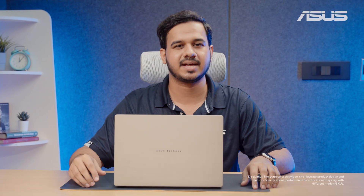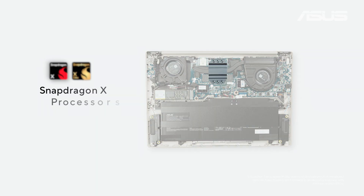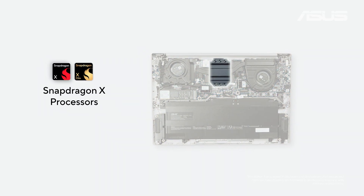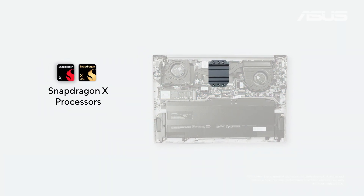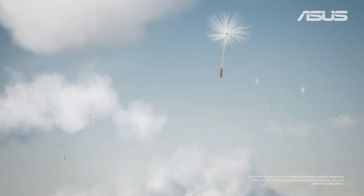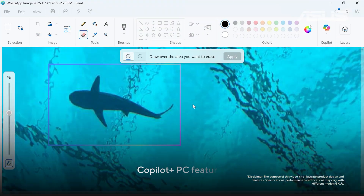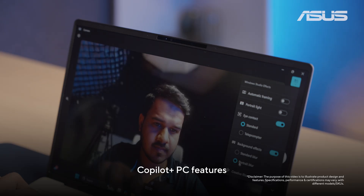The ZenBook A14 is not just a looker but incredibly smart and powerful. This laptop packs the latest Snapdragon X series processor options with a 45 TOPS NPU for all your AI workloads. As a Co-Pilot Plus PC certified laptop, the ZenBook A14 also comes with plenty of cool AI features like Co-Creator, Generative Erase, and Windows Studio Effects.